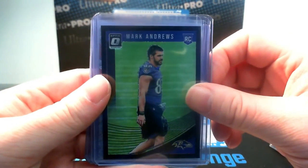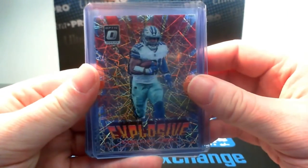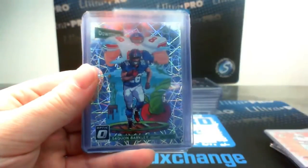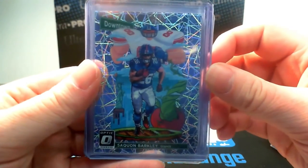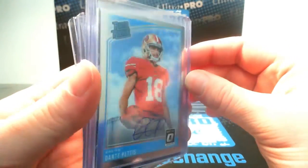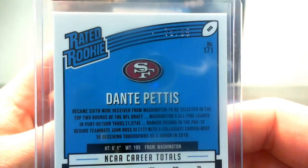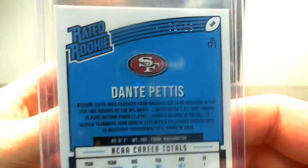On to Optic — we had a black velocity out of 25 of Mark Andrews for the Ravens, an Explosive insert of Ezekiel Elliott, a tougher insert to hit, and a very nice Downtown insert of Saquon Barkley for the Giants. Our auto was a Dante Pettis base auto, number 285, one of the most short-print base autos.